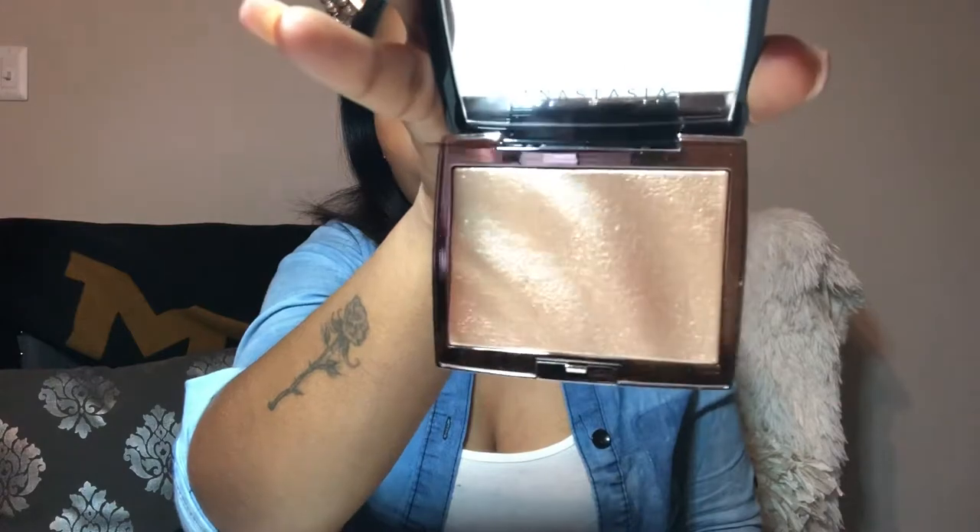Also from Ulta is the Anastasia Beverly Hills Amrezy highlighter. Xavier and I just got back from a free engagement photo session and I wore this highlighter — it was pretty bomb, the first time I actually wore it out in public. You can see how pretty it is. I love the packaging; it's going to look so cute on my vanity. I even filmed a video of me building my vanity but it was trash, so nothing has made it to YouTube.